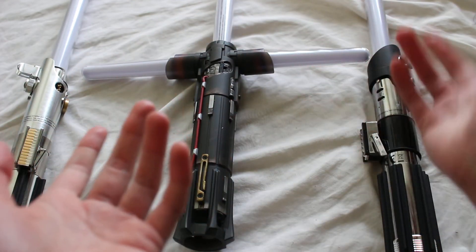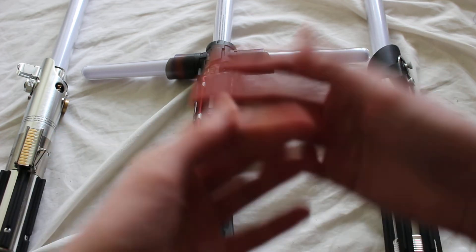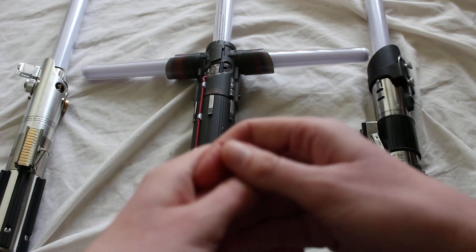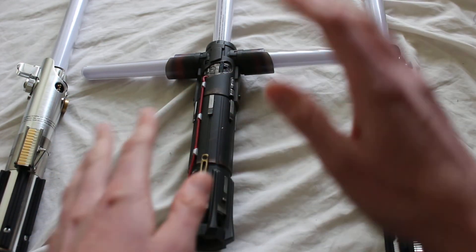Previously on sabersourcing.com I talked about a YouTuber called Saberscroll who released videos of his own retractable lightsaber — a different style. I'll link to that below if you want to check it out.